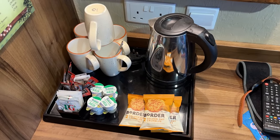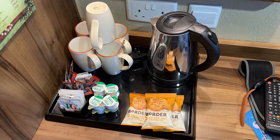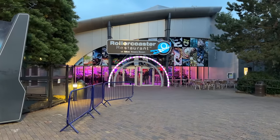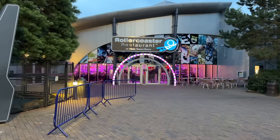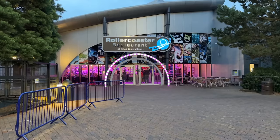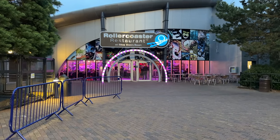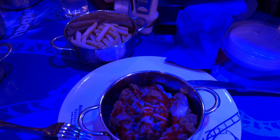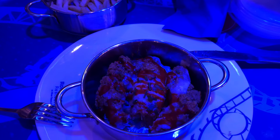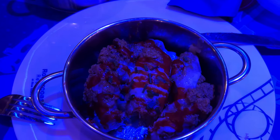On the first night, dinner was had at the Rollercoaster Restaurant adjacent to Galactica, where your meal is served to your table on miniature tracks. I opted for the chicken and cheese waffles — the chicken was delicious — and a side portion of chips.